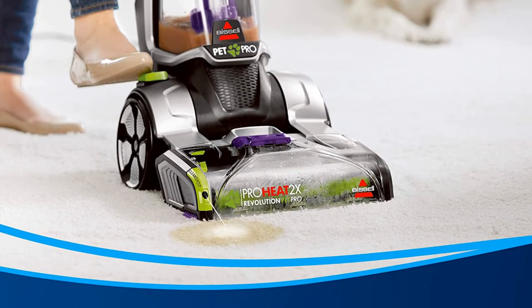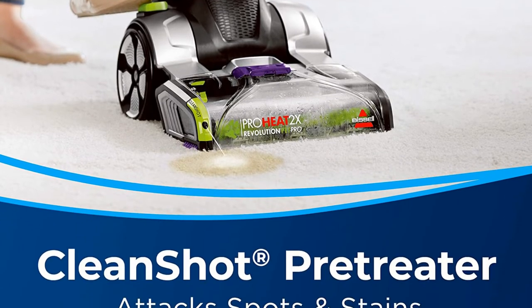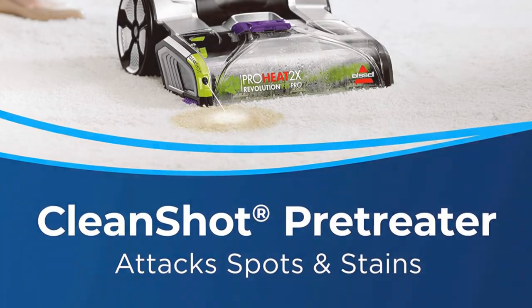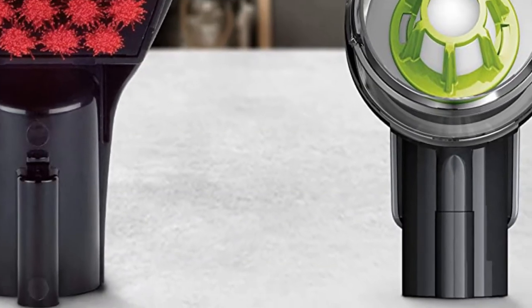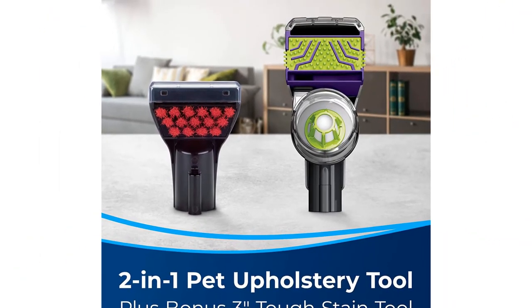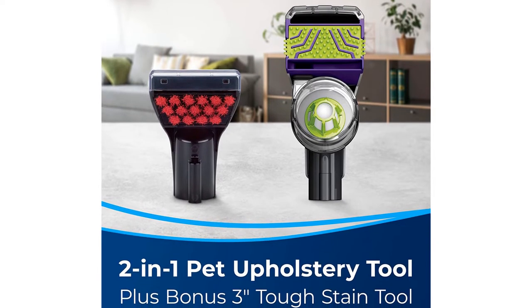This model undoubtedly cleaned the best in our product testing, once it was assembled properly. Due to the so-so assembly process and the fact that it's so large, it resembles a commercial carpet cleaner, and this cleaner lost its previous spot as our best overall pick. However, if you frequently encounter tough stains, or are looking to clean a large area, and have the space to store this machine in a utility room or garage, this is an excellent pick.